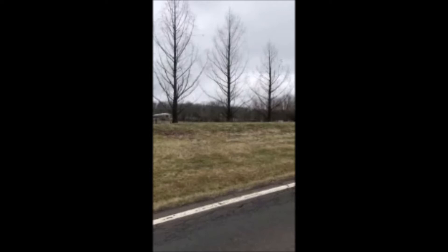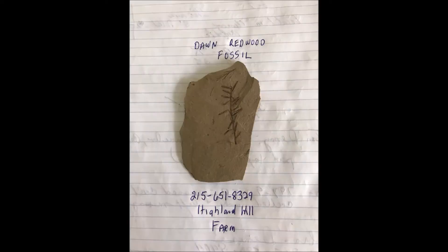If you need dawn redwoods, we grow them at Highland Hill Farm, and dawn redwoods are also known as the dinosaur tree. At Highland Hill Farm, we have the fossils of the dawn redwoods available.